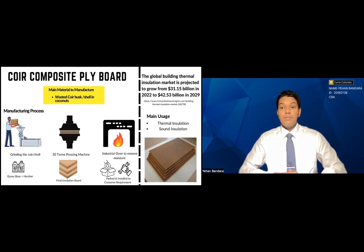My product is coir composite plyboard. The coir composite plyboard is mainly used for thermal insulation and for sound insulation.